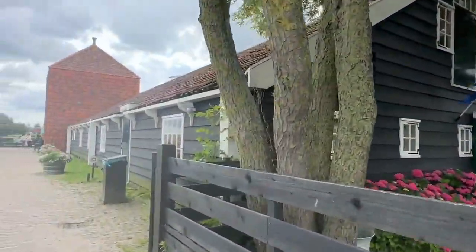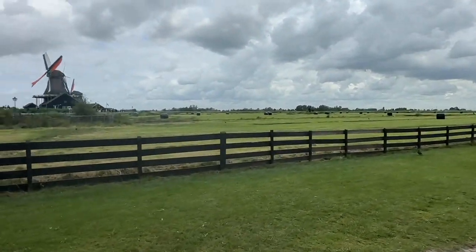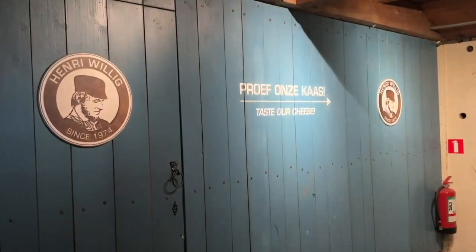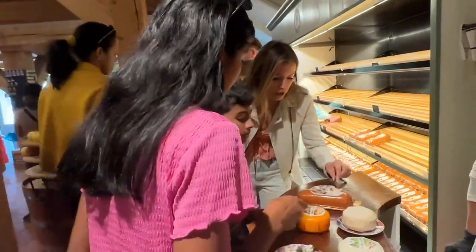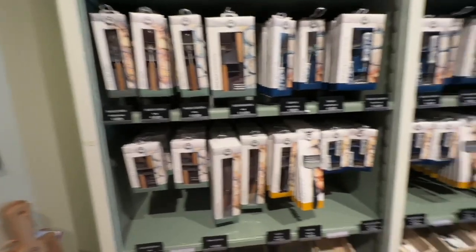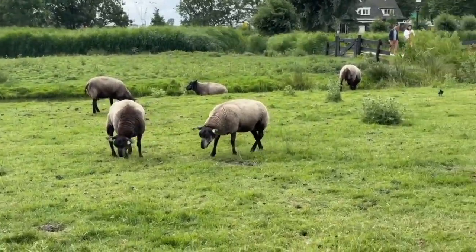There's a wonderful cheese farm that you can visit at Zaanse Schans. There is a tiny museum section, but the best part was the cheese shop, where you could taste and buy delicious cheeses. These cheeses were not just ordinary cheeses — there were so many unique flavors, and cheeses made from goat's milk and sheep's milk as well. There's also an expansive pasture right outside with sheep, cows, and goats grazing.